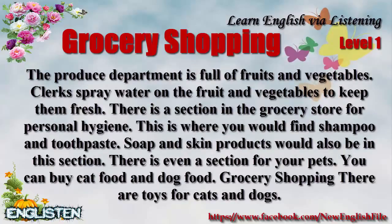The produce department is full of fruits and vegetables. Clerks spray water on the fruits and vegetables to keep them fresh.